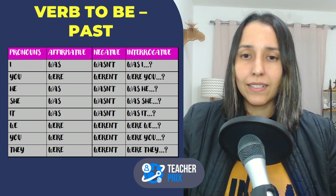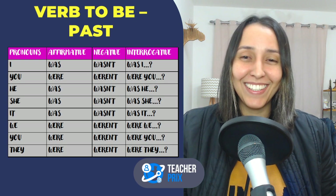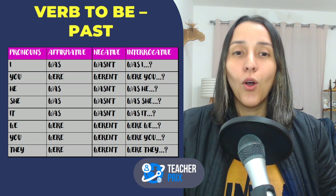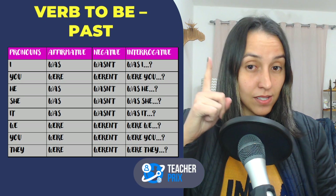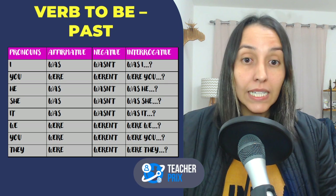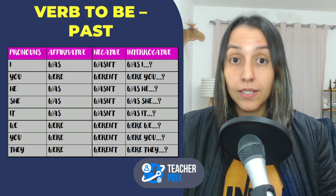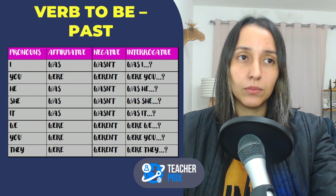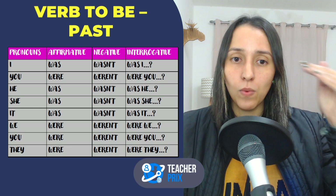Now, moving on — we can talk about the past. Verb to be in the past — we have two forms. Actually, all my body is frozen — it's cold! In the simple past, verb to be has two forms: 'was' or 'were.' The negative form is 'wasn't' or 'weren't.' You can also say 'was not' or 'were not.' Why do I have two forms? You will use 'was' or 'were' based on the subject.